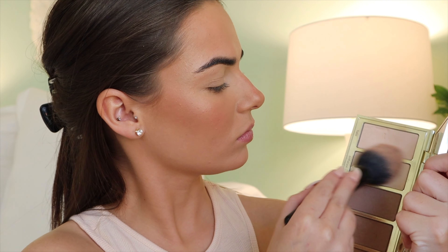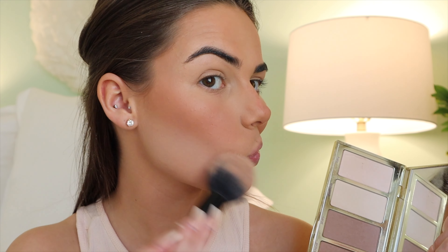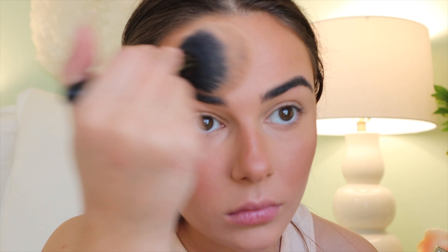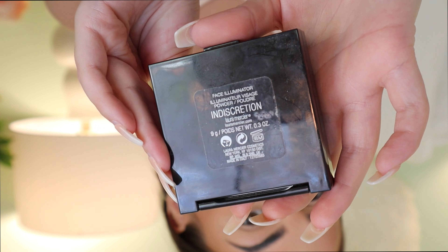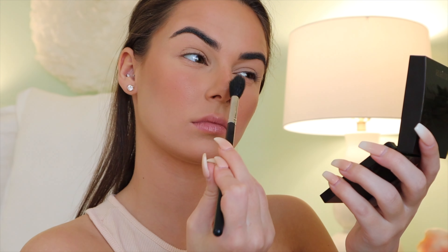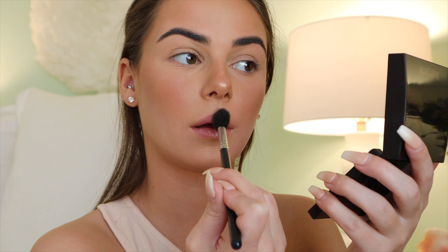Now I'm going back in with the Chisel palette from Tarte and taking the lighter shades. I love these colors to really brighten up underneath the contour — it honestly just like cleans up the makeup. Now I'm setting my forehead a little bit more; I do have a problem area there with shininess. Now we're going in with some highlighter — I'm taking this Laura Mercier highlighter, it is beautiful — highlighting my nose, chin, cheeks, a little bit on the cupid's bow, and the face is done.